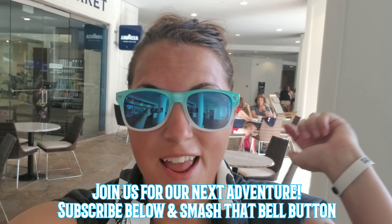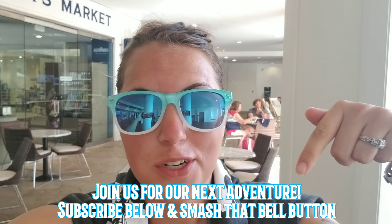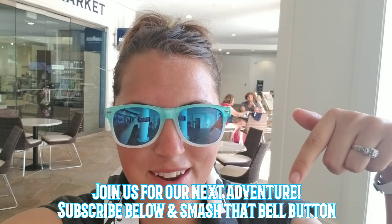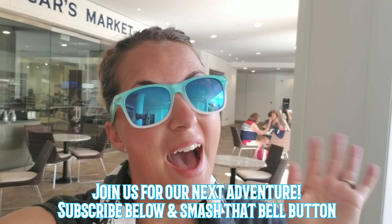If this information helped y'all, give us a thumbs up. And if you want to see the rest of our videos from Aruba, make sure you subscribe down below with that red button, then hit that little bell button so you're notified when we post our next video. Bye!